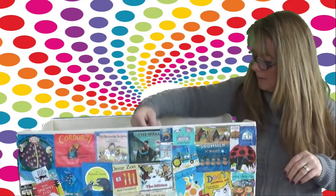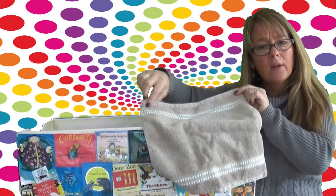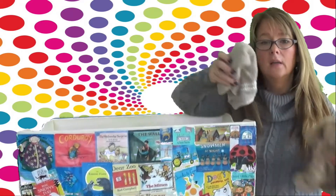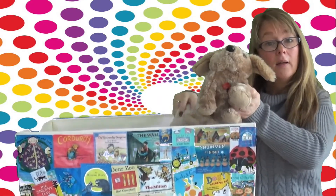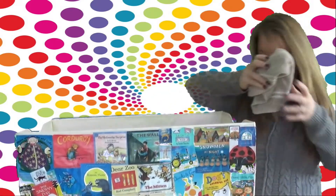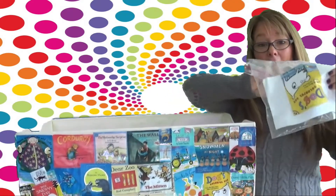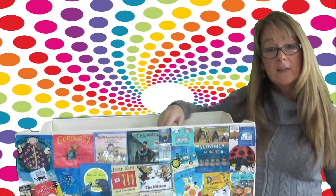What else is in here? Hmm. A washcloth? Hmm. I wonder what that has to do with our dog story. I wonder if we wash the dog with the washcloth. Let's see. Oh, this means we have a felt board story for today! I love watching the stories on the felt board. Do you?